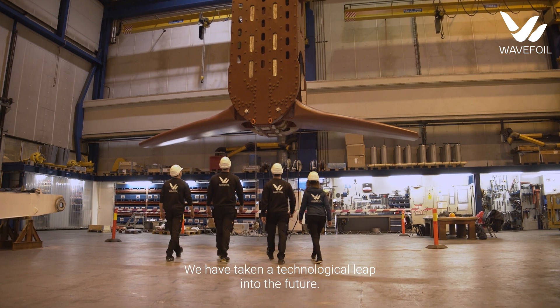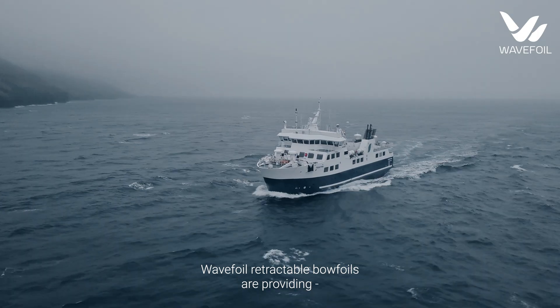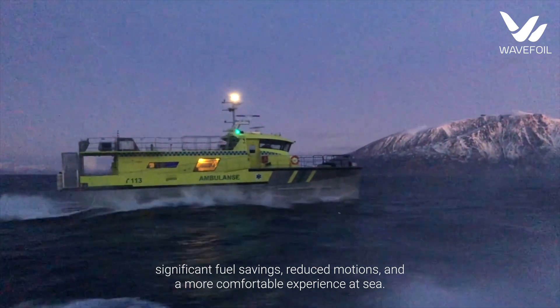We have taken a technological leap into the future. Wavefoil retractable wavefoils are providing significant fuel savings, reduced motions, and a more comfortable experience at sea.